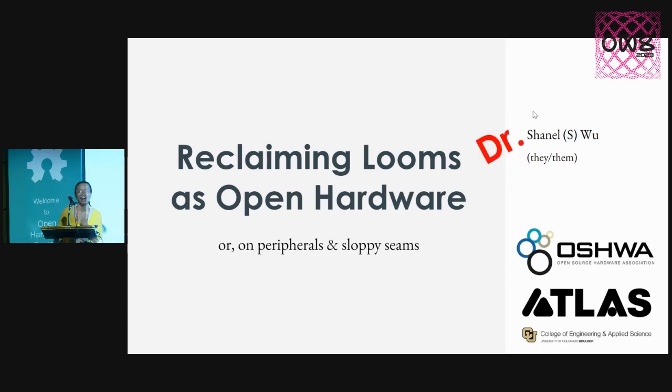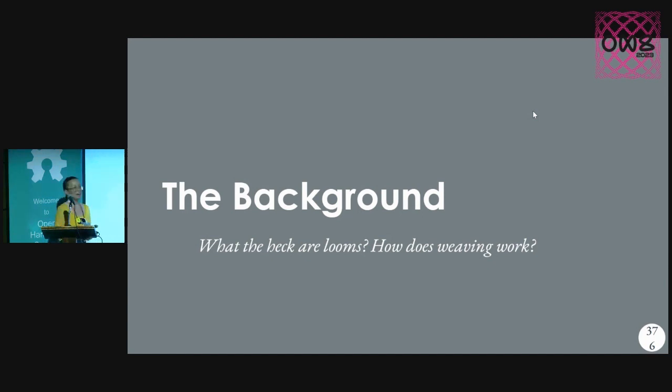As of like three weeks ago — it's still fresh, I need to show it off. That was basically my fellowship experience as a Trailblazer. It's like, okay, OSHWA, do you want to fund my last year of my PhD? Cool. And so this talk is going to focus mostly on the project that capped it off.